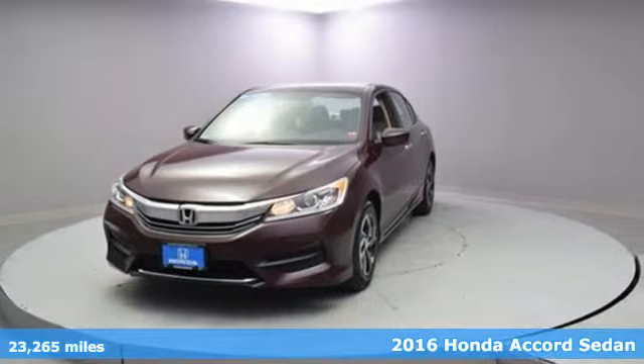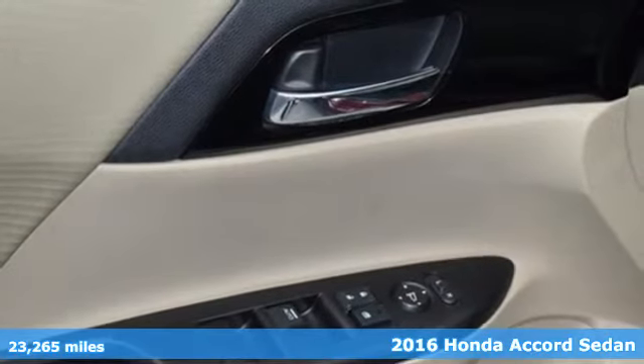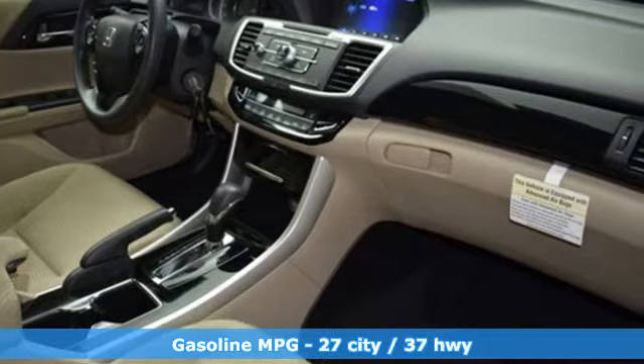It's a 2016 Honda Accord Sedan. Honda's created some of the most admired vehicles on the planet. A great vehicle is comprised of great features like these.